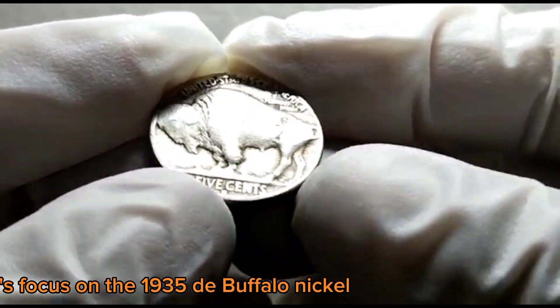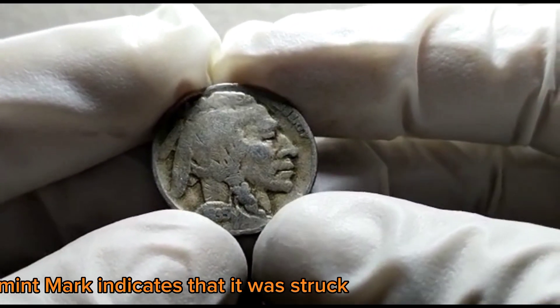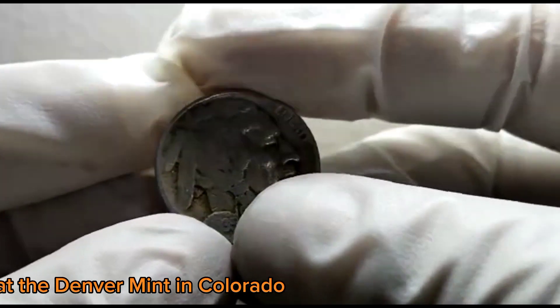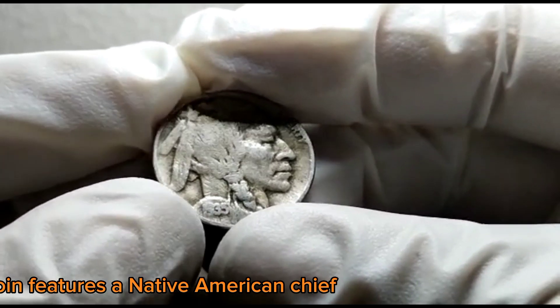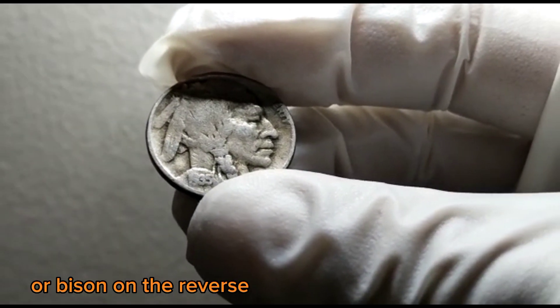Now let's focus on the 1935 D Buffalo Nickel specifically. The D mint mark indicates that it was struck at the Denver Mint in Colorado. This coin features a Native American chief on the obverse side and an American buffalo, or bison, on the reverse.